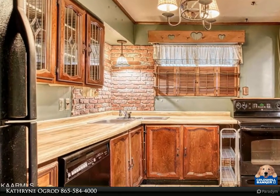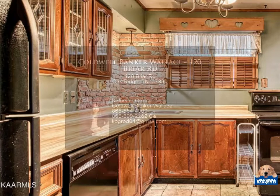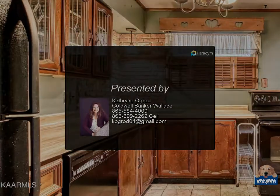There is a large shed in the backyard for additional space. This house is just two blocks from Linden Elementary School and one mile to Big Turtle Dog Park. Come see inside today for more information.